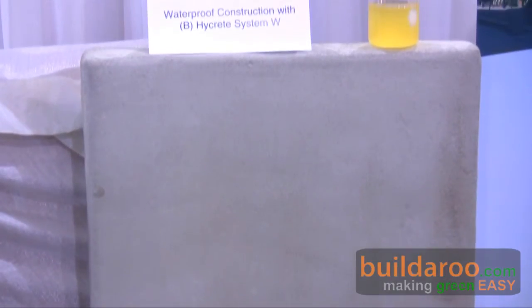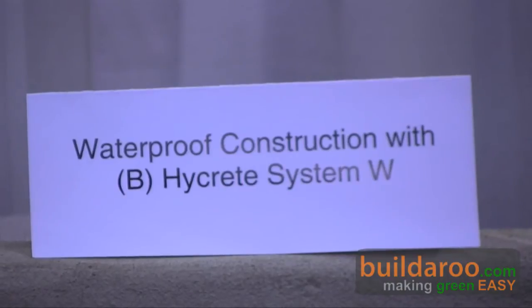We customize our designs for every project we go into, detailing the vulnerabilities of construction — like penetrations, cold joints, where a pipe goes in, and cracks if they occur.